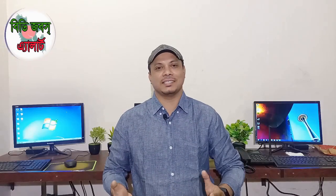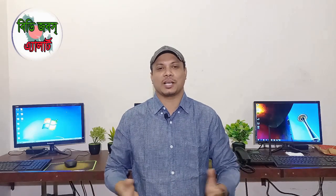Dear viewers, I'm Vidhan. I'm going to give you an update in this video.